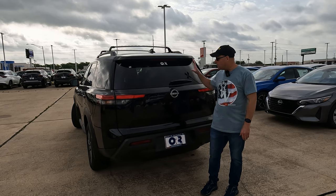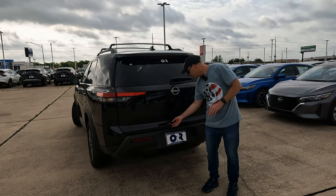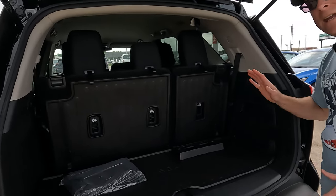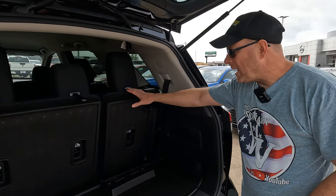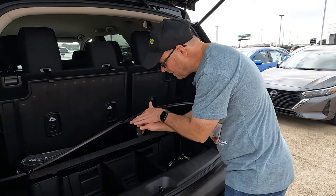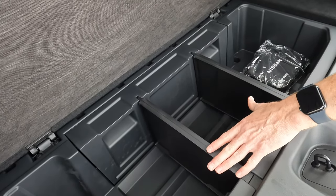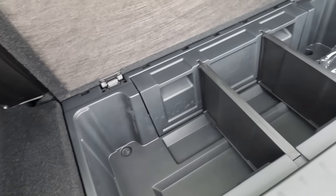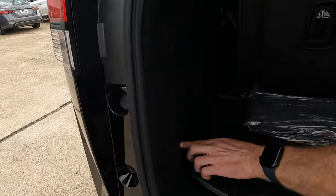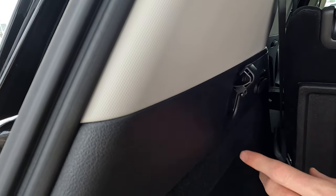Now that we've covered towing, let's talk cargo capacity. Underneath the rear of the vehicle is the spare tire. This is not a power tailgate on this model, though that is available. 80.5 cubic feet is your max cargo capacity. Underneath the floor, Nissan provides partitions that you can leave in, take out, or mix and match — that works really well. There are also hooks and tie-downs back here to take advantage of.